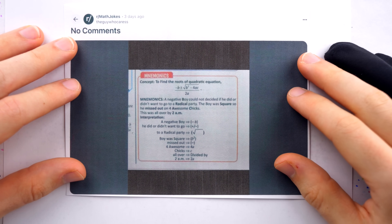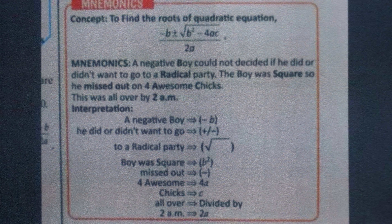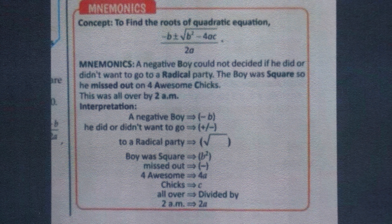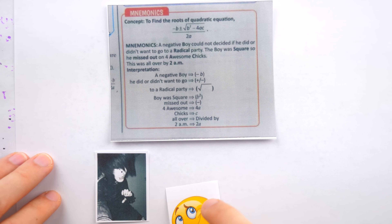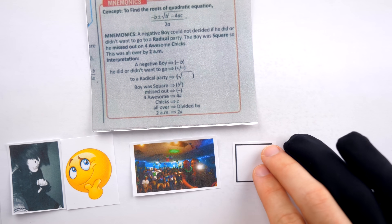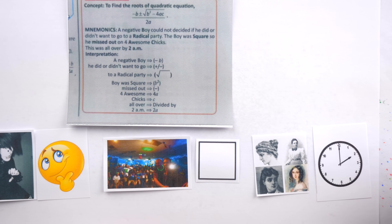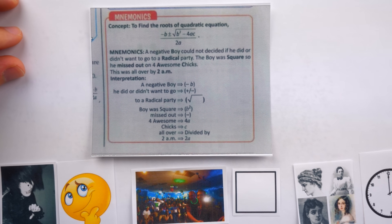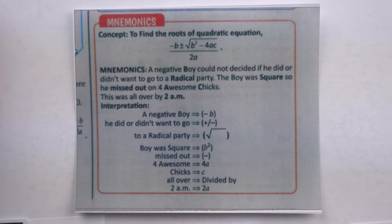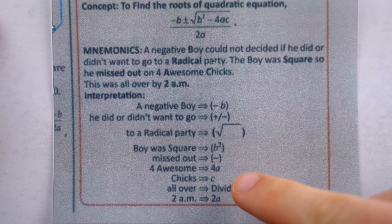Apparently, educators in India share the same concern. This is from a class 10 CBSE board book in India, and they have decided to craft a mnemonic for what is, relatively speaking, a pretty complicated formula. The mnemonic takes the form of a story: 'A negative boy could not decide if he did or didn't want to go to a radical party. The boy was square, so he missed out on four awesome chicks, and this was all over by 2 AM.' This mnemonic stretches the limits of allegory, metaphor, and narrative to capture the quadratic formula in one introvert-shaming passage.